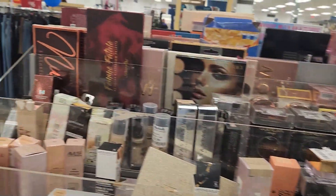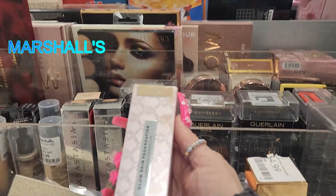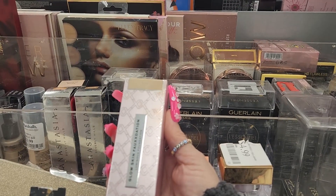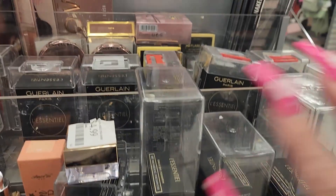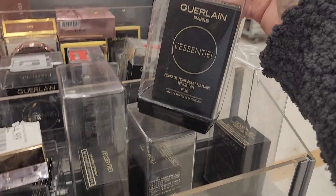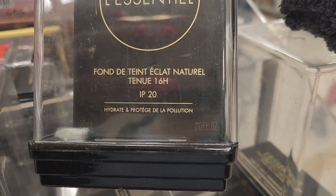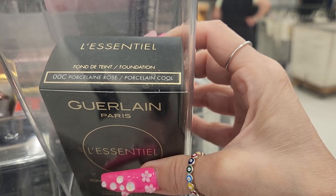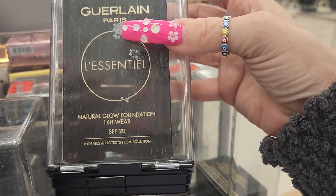At this other TJ Maxx about an hour away, the only new product I saw was the Glow Skin Foundation from Revolution — the luminous foundation in shade FX8 — for $4.99. They also have tons and tons of this foundation from Girling Paris — the Natural Glow Foundation with 16-hour wear, SPF 20, that hydrates and protects from pollution — in shade zero zero cool — for $24.99.